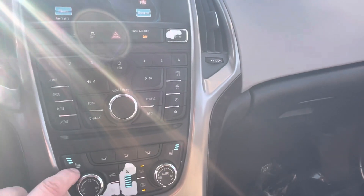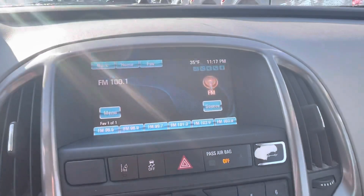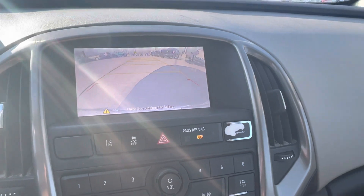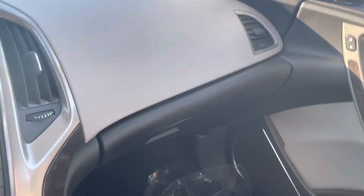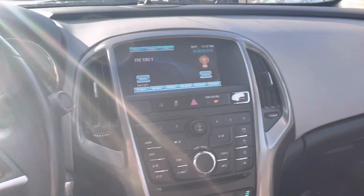Warm heat, cold air, it's got the touch screen radio, backup camera. Nice reliable gas saver — 2015 Buick Verano. Come to Loud Motors Ford, we look forward to earning your business.